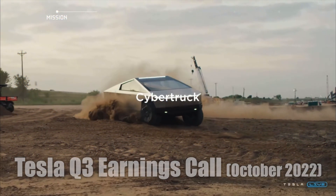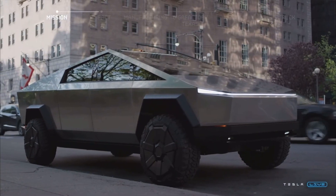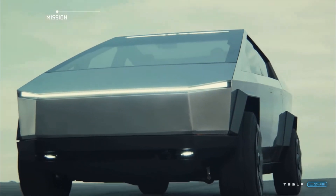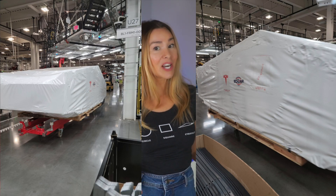It took longer than expected, but there were a few things that got in the way like insane global supply chain shortages. Tesla briefly highlighted in their investor update letter and said that the truck was in the tooling phase, and after this we saw a few covered images of the truck being moved through Giga Texas — but nothing uncloked.